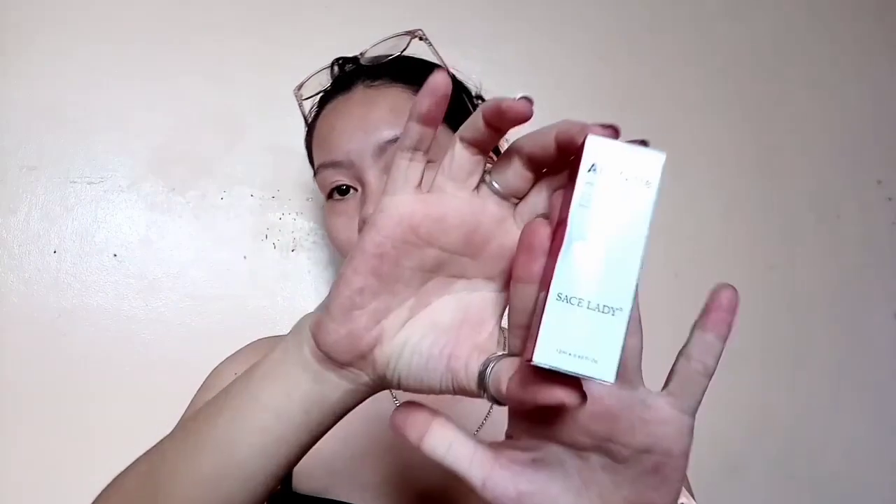Okay, para sa primer, gagamit tayo ng All Matte Primer for Invisible Moisturizing Smooth ng Sasa Lady. Kasama nito yung Sasa Lady Full Cover Concealer — for only 149 pesos. Pero maliit lang sila. So ilalagay natin siya sa ating muka.